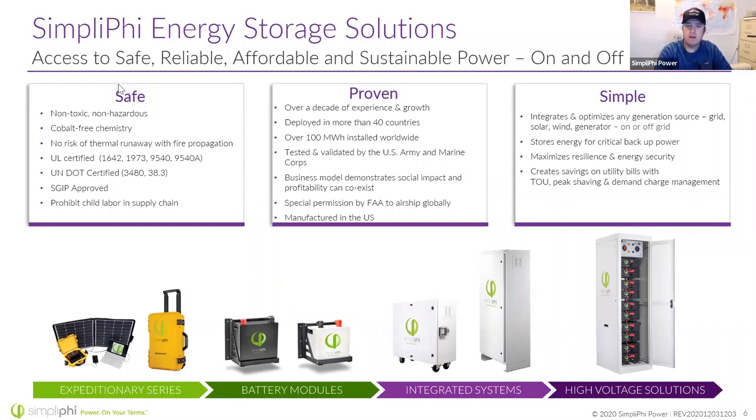We're able to airship our batteries and assemble them in the United States. We've always wanted to focus on being simple — it's in Simplify's name. We want you to take one of our batteries, drop it into an existing system, and with just a little reprogramming of the charge controller and inverter, make that battery work. We want to store energy for critical power, maximize resilience and energy security, and help people save on time-of-use, peak shaving, and demand charges.